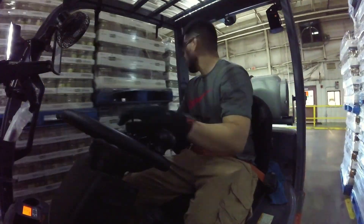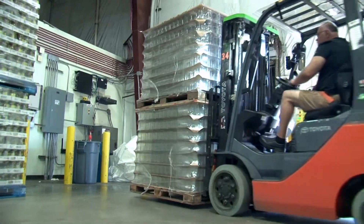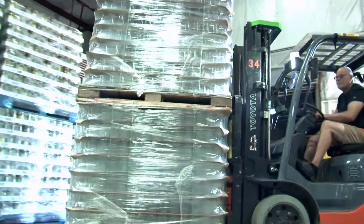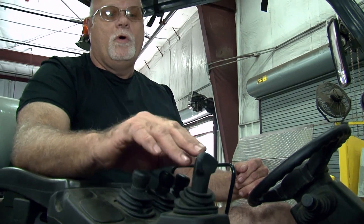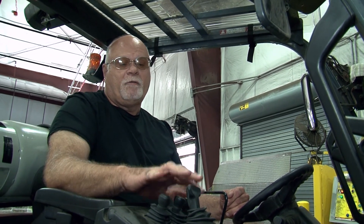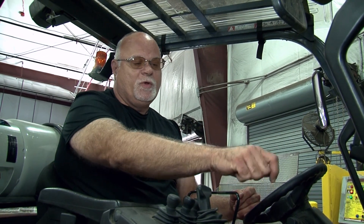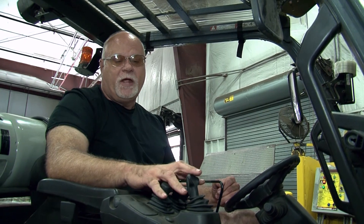Forklift drivers also appreciate the maneuverability and ease of operation that they experience when driving the Toyota Forklifts, including the easy-to-reach controls. Oh yeah, they're right here at your fingertips. You've got your forward and reverse, your up and down, your tilt and your side shift. It's a lot better than the ones with the handles up here. I like the controls right here in my fingertips.